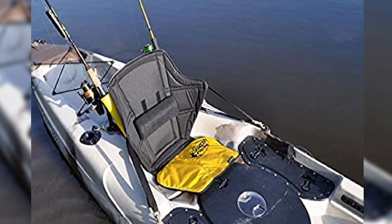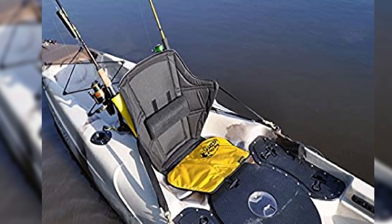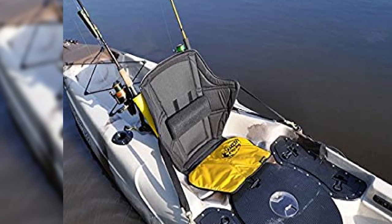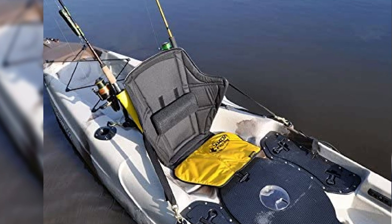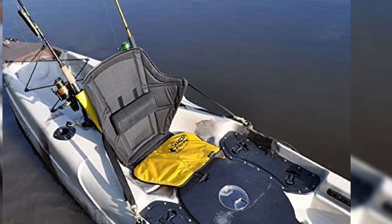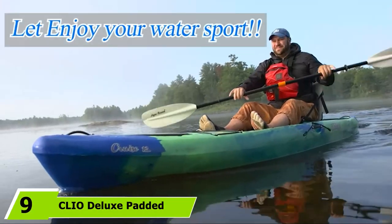What makes it perfect for fishing is the additional storage features: an easily accessible bungee net big enough to carry a tackle box, as well as two built-in rod holders with PVC interior sleeves and adjustable safety tie-downs to secure the rods in place.